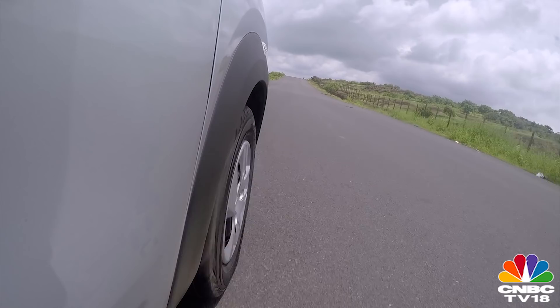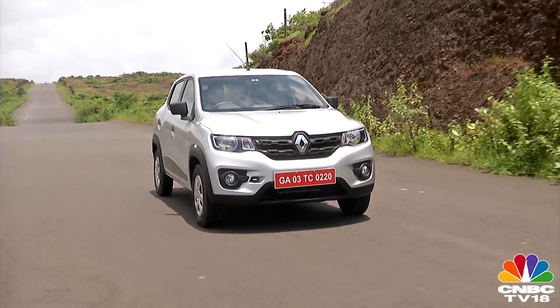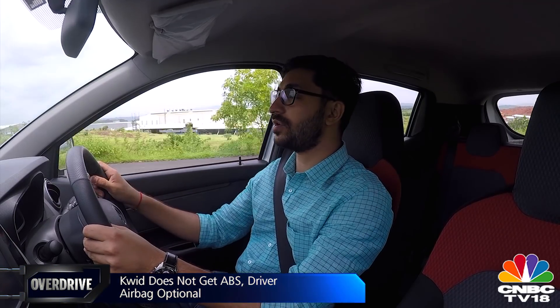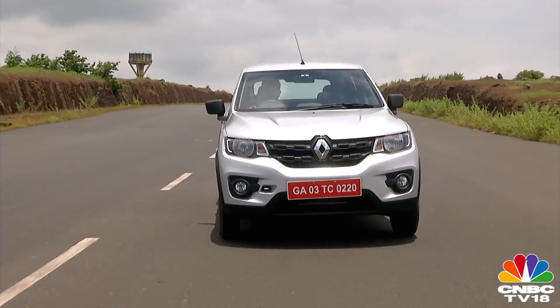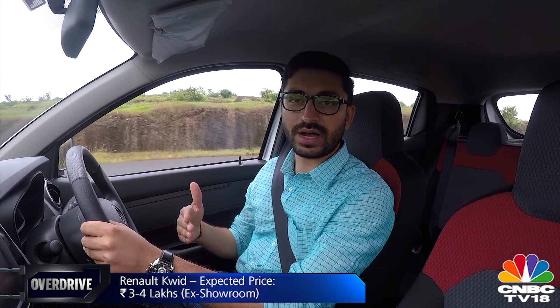The fact that the Kwid weighs so little raises questions about safety, but Renault claims it meets all required Indian norms. There's so much emphasis on fuel efficiency and segment firsts and value for money, but I wish Renault had emphasized safety more. This car doesn't have ABS or any electronics — understandably, it's a low-cost car — but it doesn't even have standard airbags. Only the driver's airbag is an option on the top-end variant; the passenger doesn't even have that option. There are also some areas of concern in build quality and ergonomics, but within this segment, this car is certainly quite a step forward.